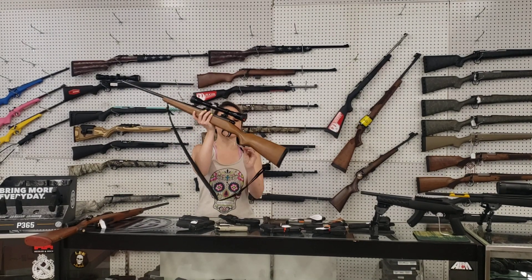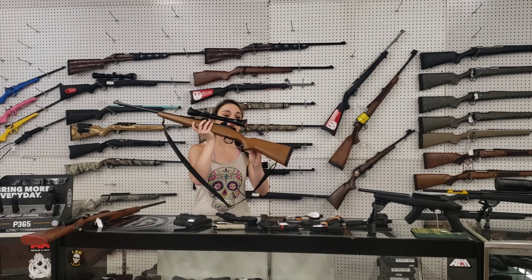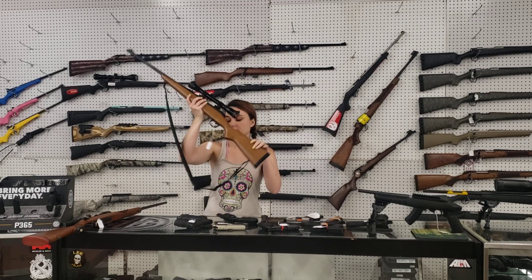Something a little bit different but absolutely beautiful — we got in two rifles. The first is the Winchester Ranger in .243 with a Tasco scope. $300 plus tax.